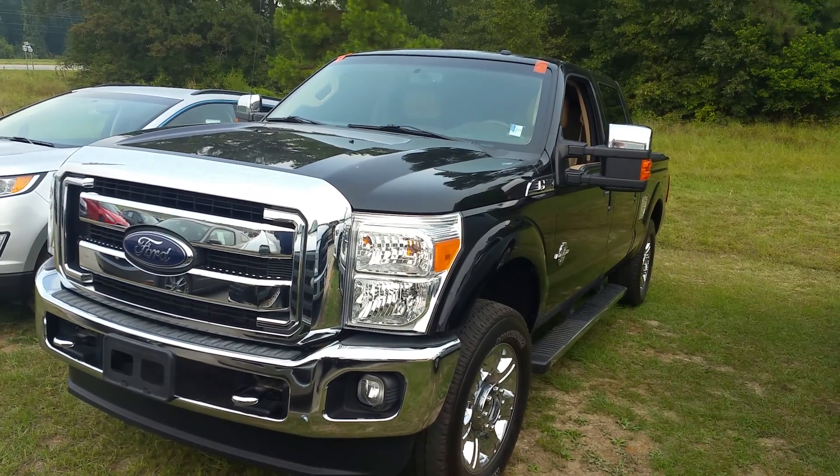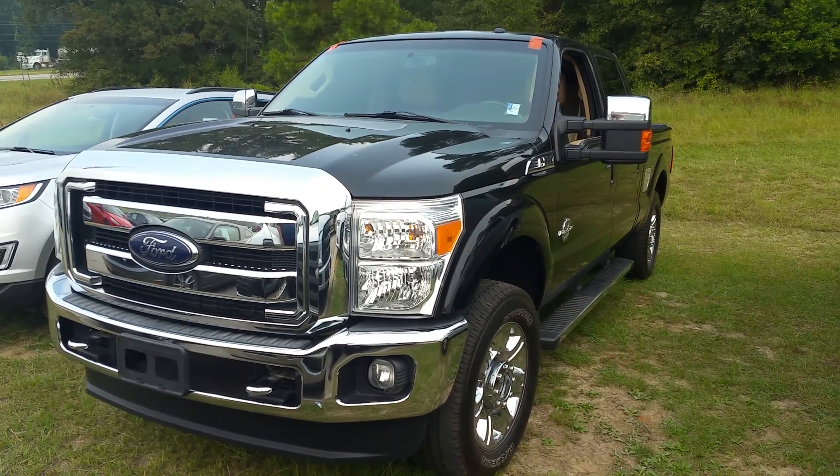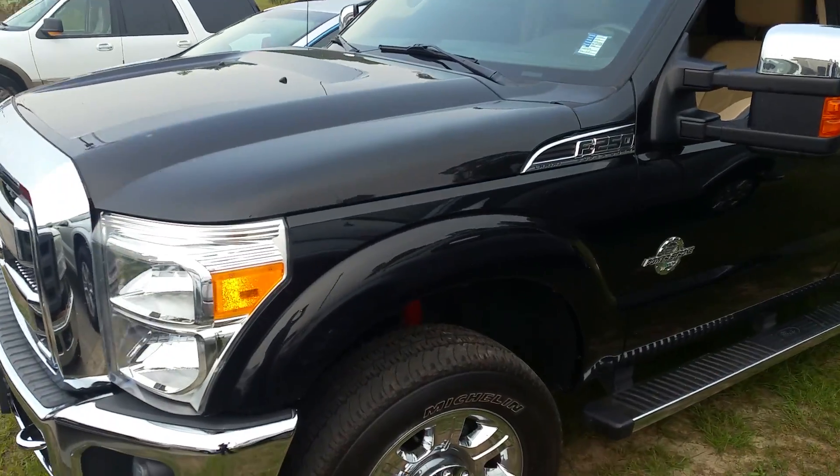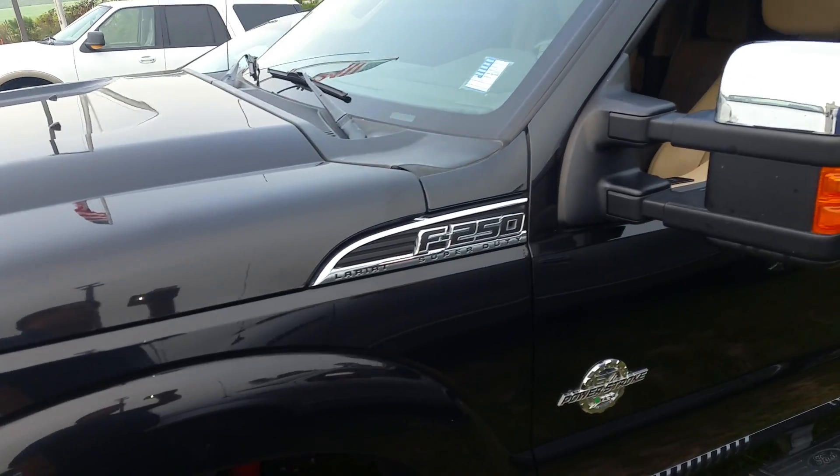Hi there, this is David Lang over at Mizell Ford here in Waynesboro, Georgia. Here is the 2012 F-250 Lariat, and this one is in the tuxedo black.